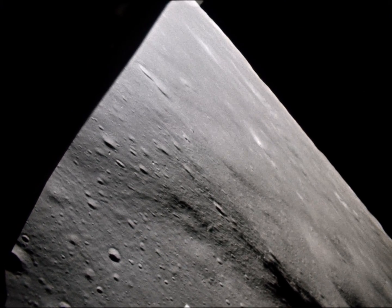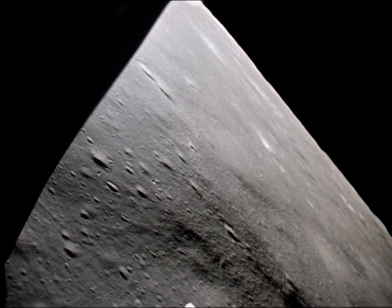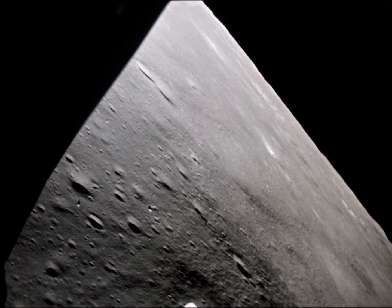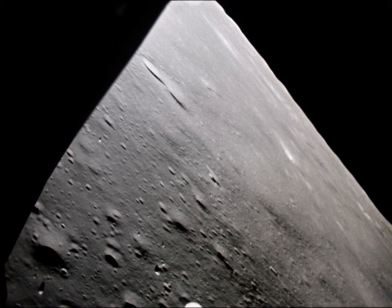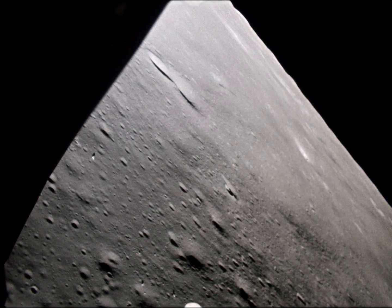Went by Cone Crater right outside to my right. The best spot is a little south of track, about halfway between Triplet and Doublet — a little south of track. About 60 meters. That's where we're going, and it looks good from here.